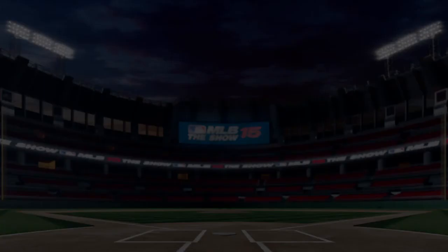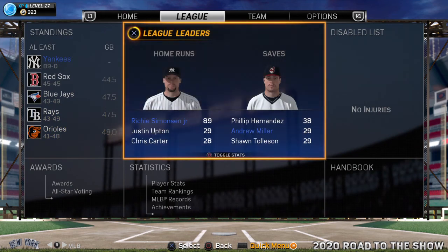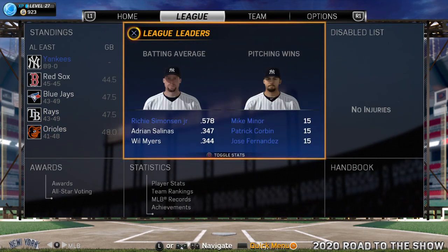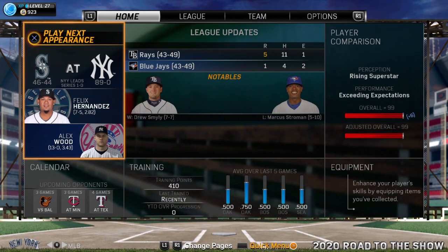Happy Saturday morning to you. Here's the news and results from Friday. Looking first at the American League East — the Mariners did battle with the Yankees in the Bronx, and it was the Yankees who came out on top. The final score was 3-2. Brian Mitchell came out of the pen to earn the victory, his ninth on the season.